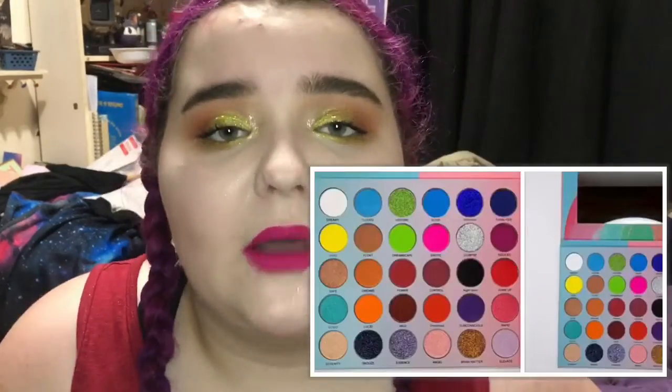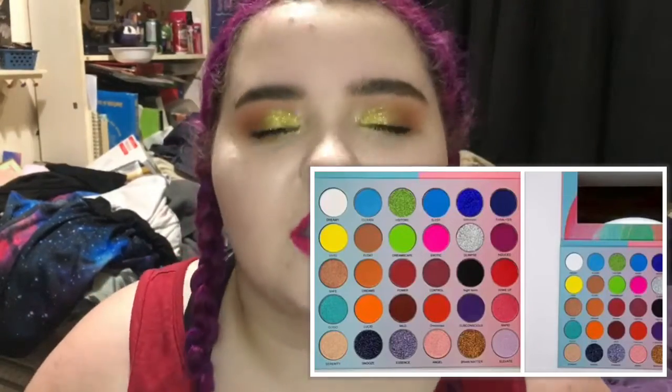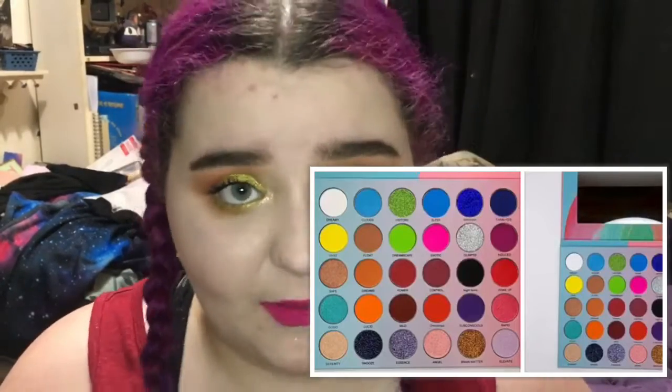Pretty Weird Cosmetics is coming out with a beautiful eyeshadow palette. It has so many bright shades and it retails for $35.99 US dollars. I recently found their brand on Instagram and I'm honestly super excited to pick up this palette.